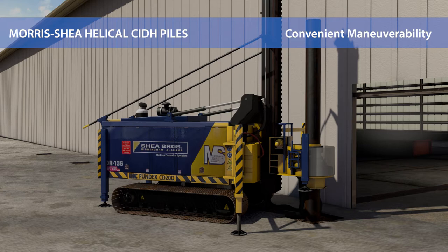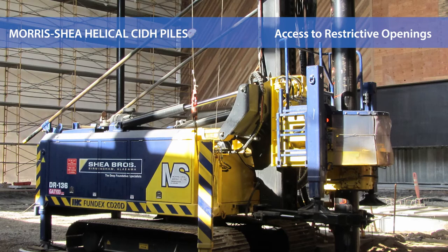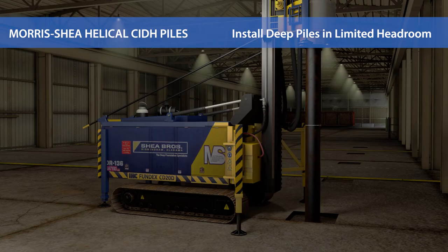Our compact foundation equipment is suitable for restricted access sites such as inside buildings. The leader length is adjustable to the optimum height for every site. Some of our drill rigs can pass through openings as restrictive as 10 by 11 feet and operate efficiently in an interior space with only 13 feet of vertical clearance.